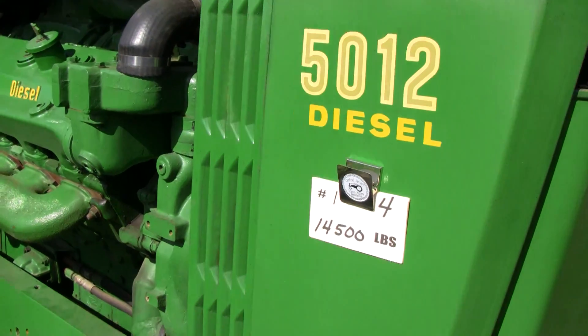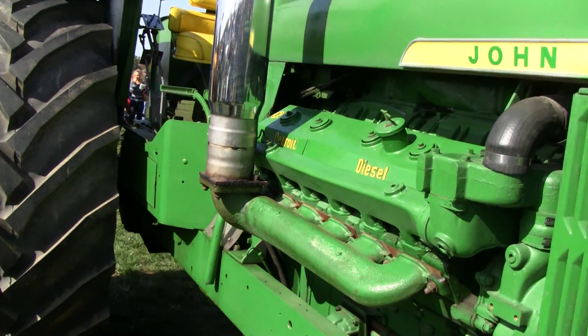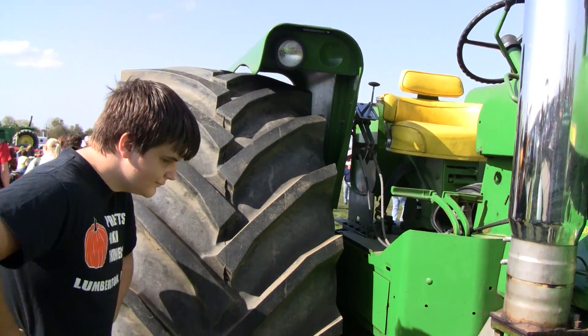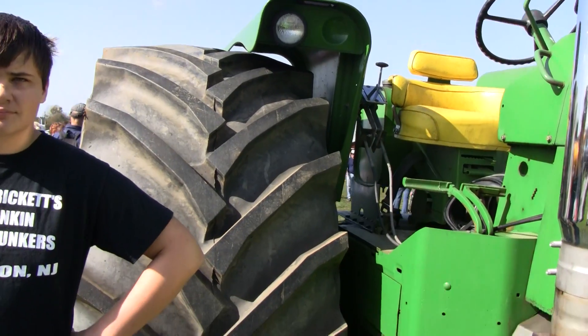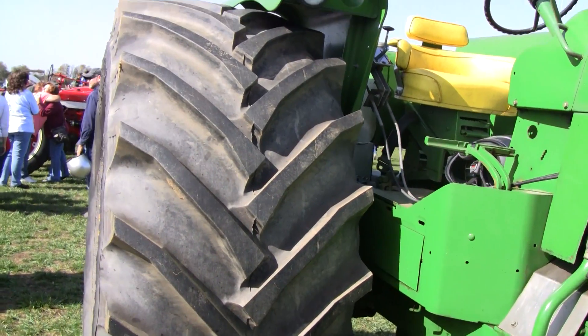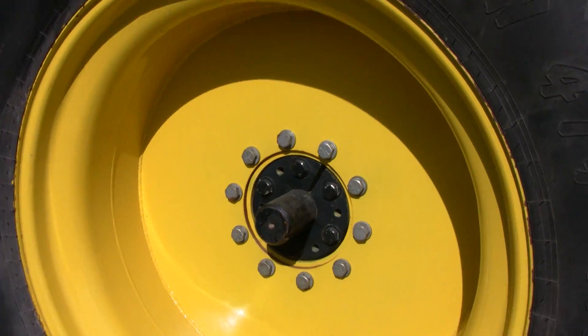Look at that — 14,000 pounds. That's pretty heavy for a tractor. Stand next to that tire, gotta get a size comparison. That's my buddy Carter and he's pretty big, and that tire is about twice as wide as he is. Are you calling me fat? No, I'm calling you thin — I'm calling the tire fat. Yeah, I got you. Looks good though.